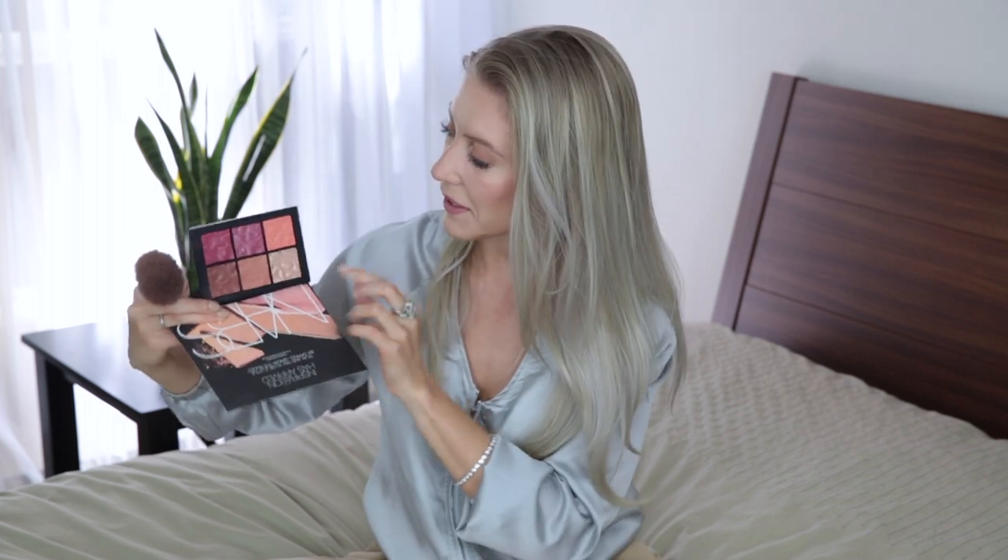I'm gonna apply the contour shade on my nose, forehead, and under my chin just to define my lines a little bit. Then I'm gonna grab the shade in the middle — it's more of a purplish, cool shade — and apply it to my cheeks as my blush. It's a very light shade so I'll build it up a little. Now I'm gonna use a little bit of the highlighter from the same palette on my cheekbones, the middle of my nose, on top of my lip, my forehead, and my chin.